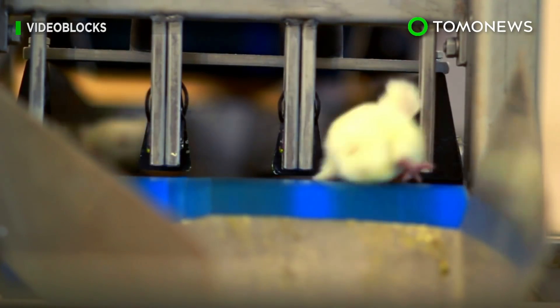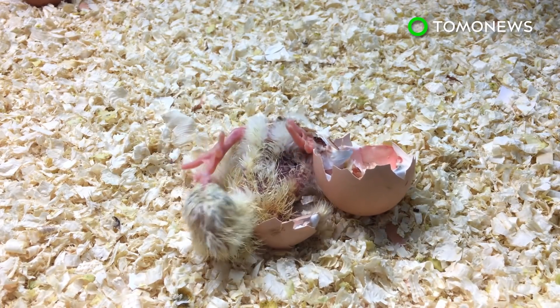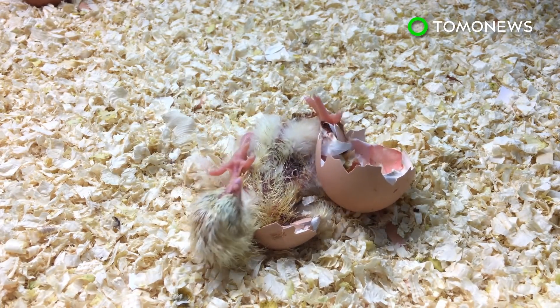The main goal of the group is to put an end to chick culling. Chick culling is the act of killing male chicks within the poultry industry due to their poor meat quality and growth.